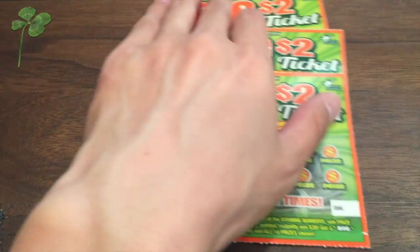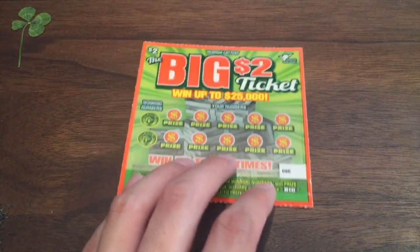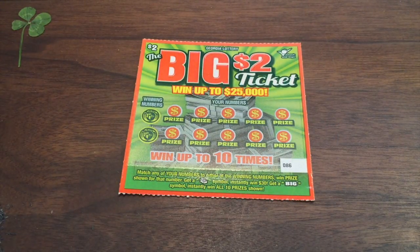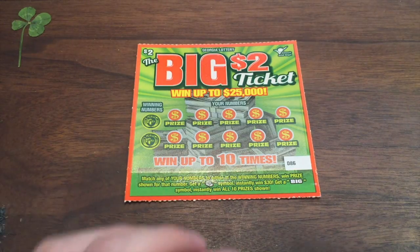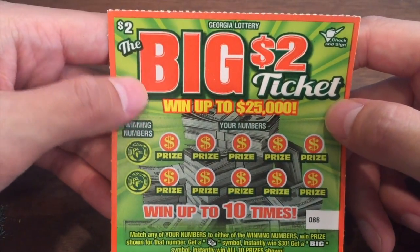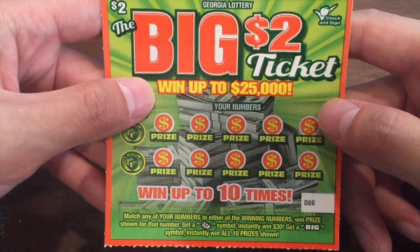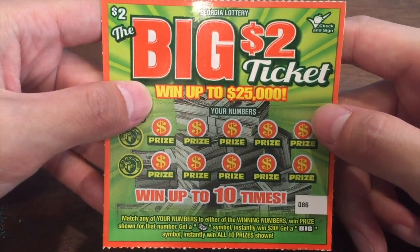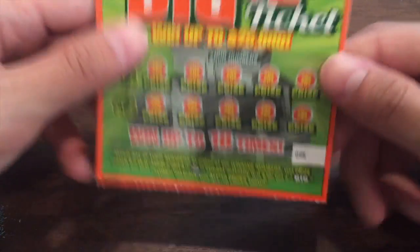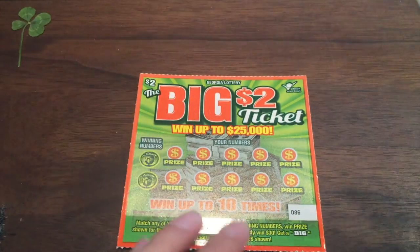We have three more scratchers. Here we go — the big $2 ticket. It's not so big, but I'm sure it's going to bring out some big prizes. Let's see if we can win something and keep up this winning streak. Win up to 10 times, up to $25,000. Match your numbers to any of the winning numbers, you win the prize. Get a bill symbol, you get $30 instantly. Get a big symbol — that's the one we want — you get all 10 prizes. Overall odds: 1 in 3.50.